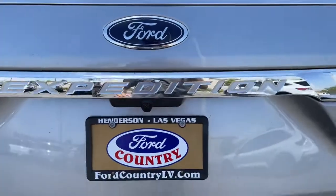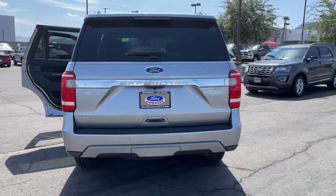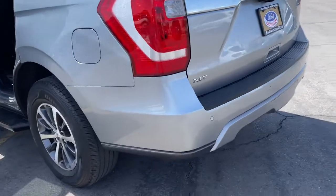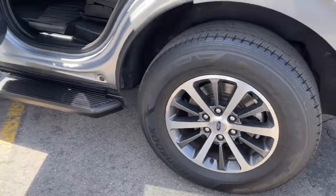Keyless entry, fog lamps, dual-zone AC, power driver's seat, electronic stability control, third-row seat, aluminum wheels, intermittent wipers, tire pressure monitoring system, universal garage door opener.